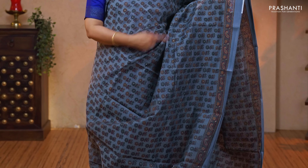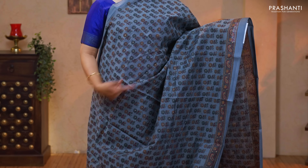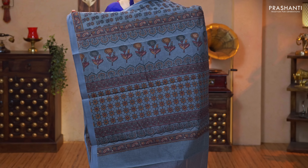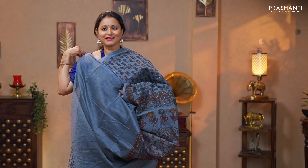Grey — a very pretty color with silver zari lined borders and all over floral prints running throughout the saree. Printed pallu and a plain grey blouse priced at $760.